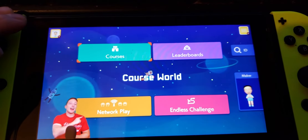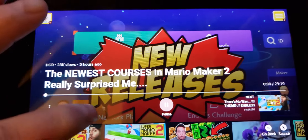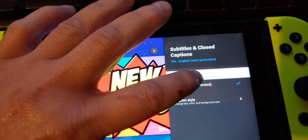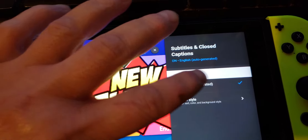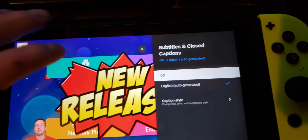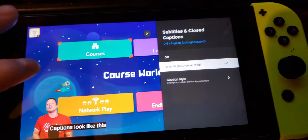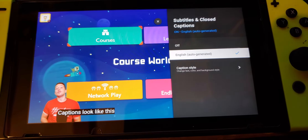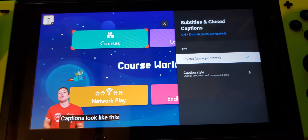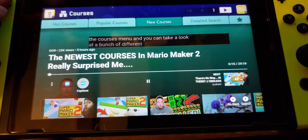Hello my friends, and welcome back to another Super Mario Maker 2 video. Today we're going to be taking a look at the newest levels being made in Mario Maker 2. As many of you know, you can go into the courses menu and take a look at a bunch of different levels.